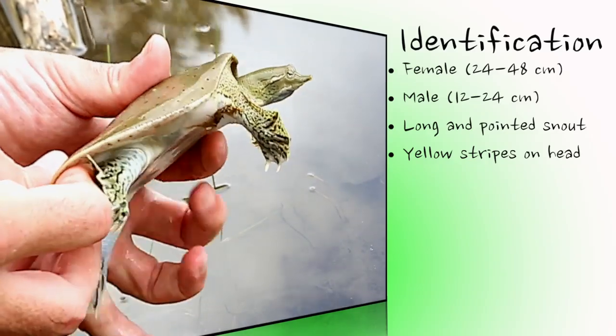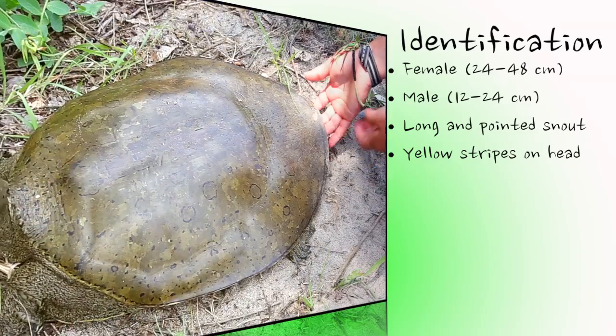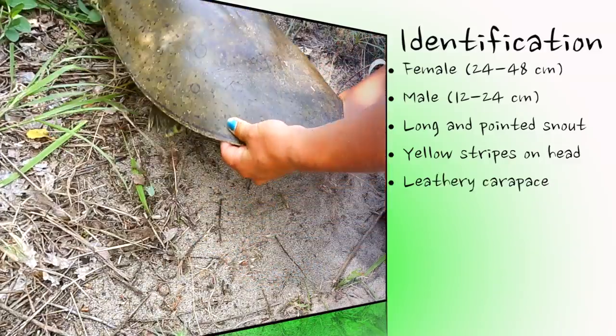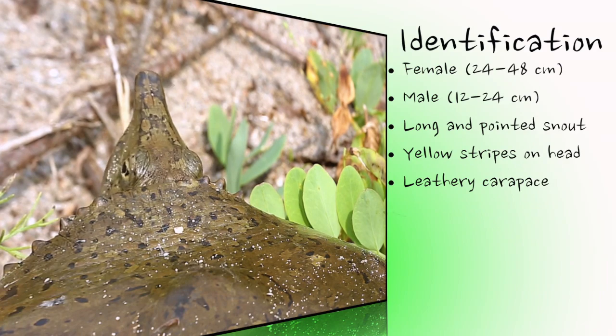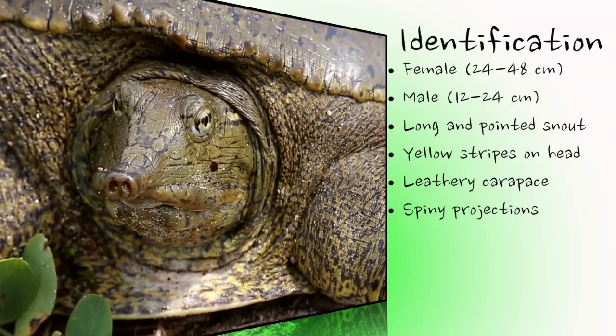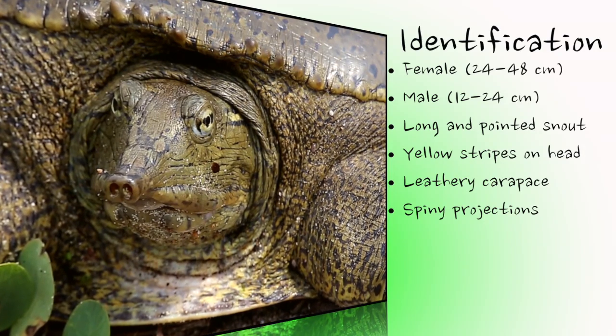In addition to the unusual nose, this turtle's most unique feature is its flat, round, soft and flexible leathery shell, or carapace. The word spiny in the common name refers to the short projections, sometimes little more than small bumps, at the front of the carapace, just behind the head.